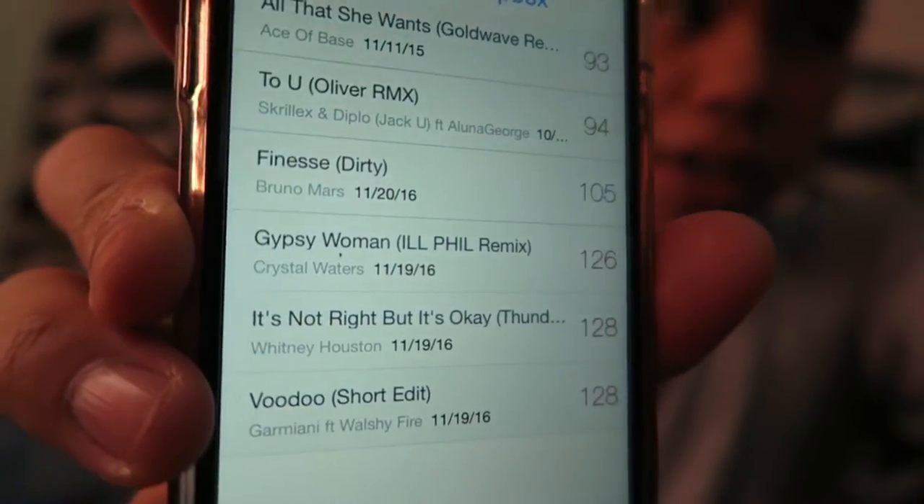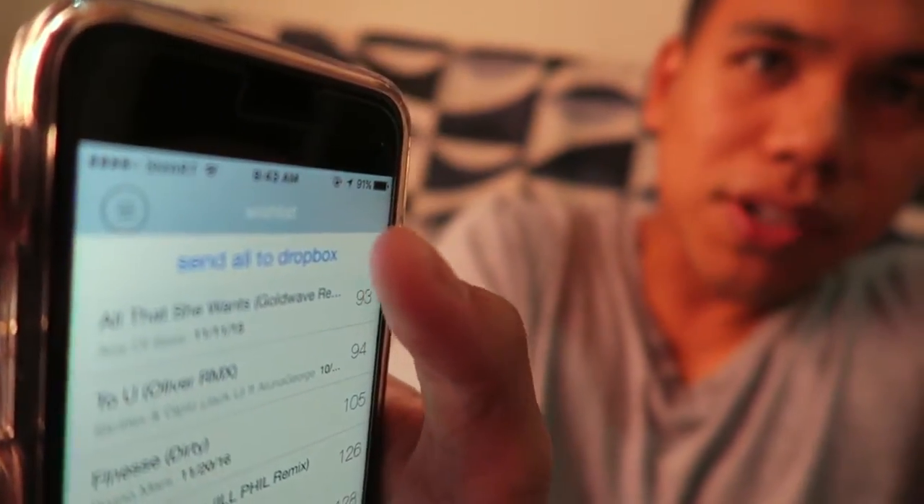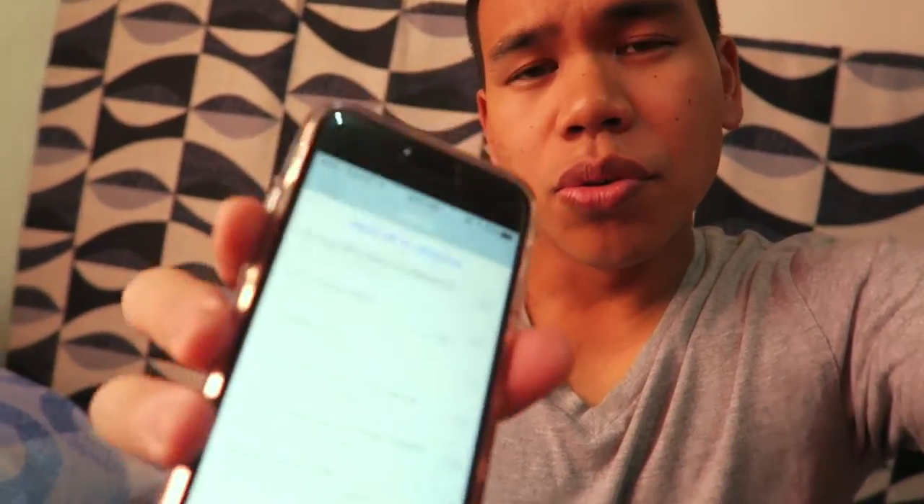It says 'Send All to Dropbox,' so it's all connected to my Dropbox. I took some time to listen to a few tracks that I want to add to my account, and all I have to do is hit 'Send All to Dropbox.' I'm not going to do it just yet because I have more songs I want to add to my wish list.